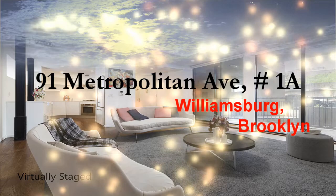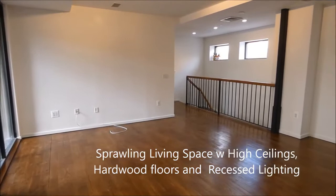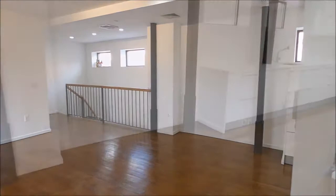Welcome to this beautiful duplex loft condo for sale here in Williamsburg, Brooklyn. First up is the gorgeous customizable living room with western exposure. Here we have the popular dining nook.